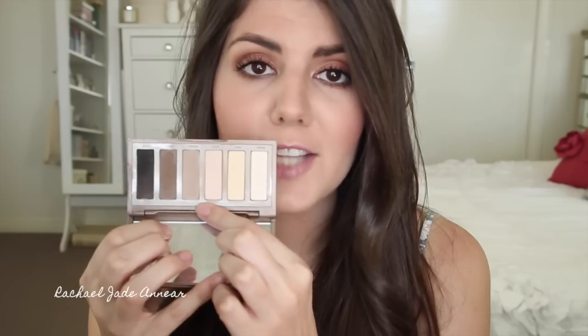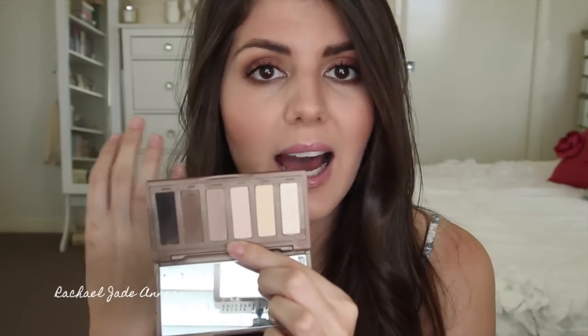I regularly reach for Walk of Shame for all over the lid, as a highlight on the brow bone, or to clean up any messes. They're all just fantastic shades — great for traveling, full-size mirror, really cute sleek packaging. I will never be without this palette.